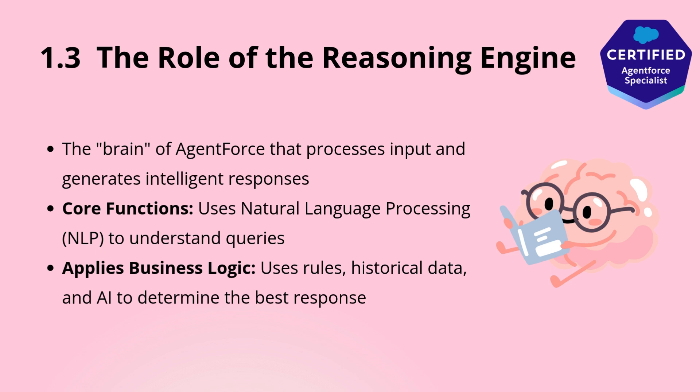Think of it as the brain of the agent, responsible for understanding queries, retrieving relevant information, and generating accurate responses. The reasoning engine does this by leveraging AI models, natural language processing (NLP), and machine learning algorithms to analyze context, predict user intent, and make informed decisions.